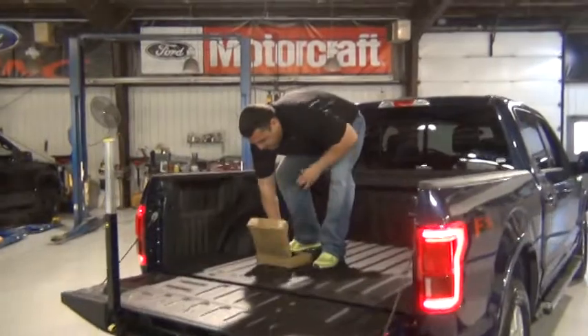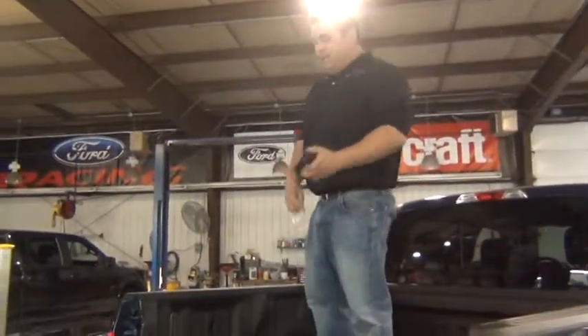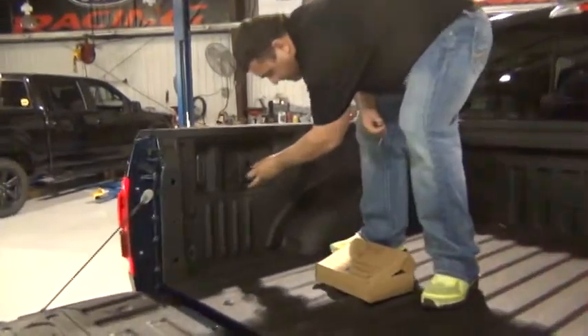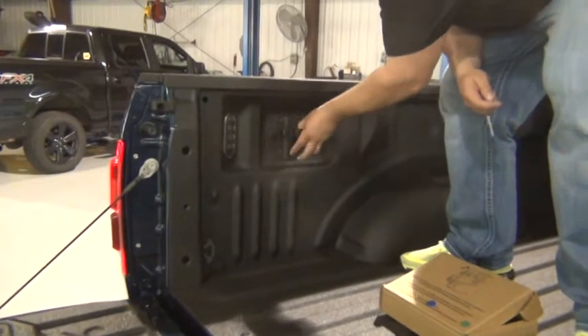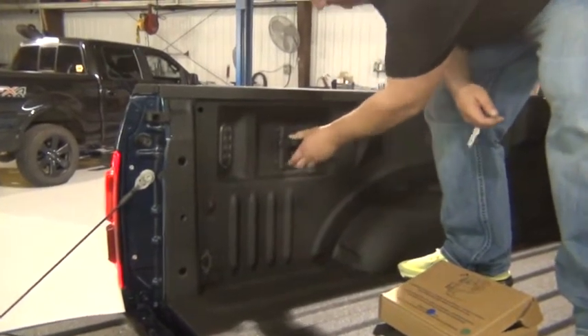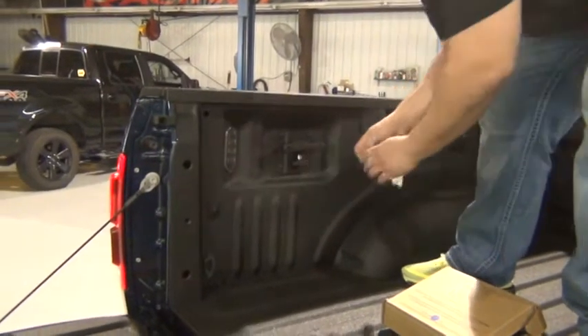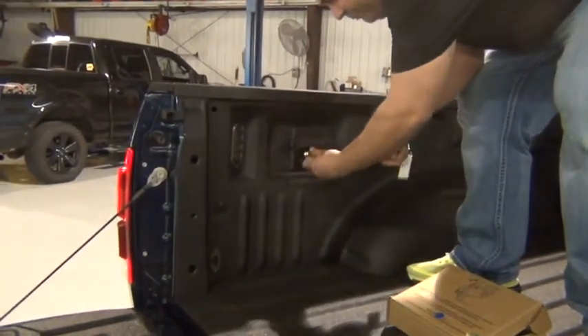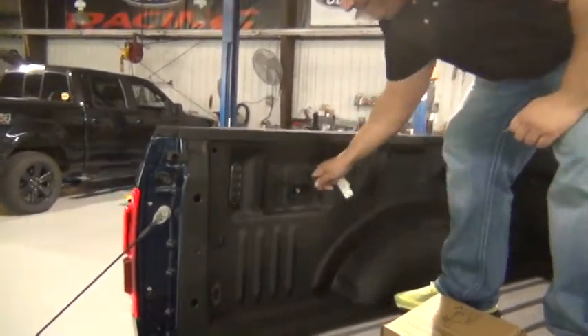In this box comes with every F-150 the BoxLink system. With these premium locking cleats, you will not have to come up with your own innovative ways to strap down your load. With a simple twist of a key, these lock in place — you don't have to worry about taking them out. Just like that. Solid.